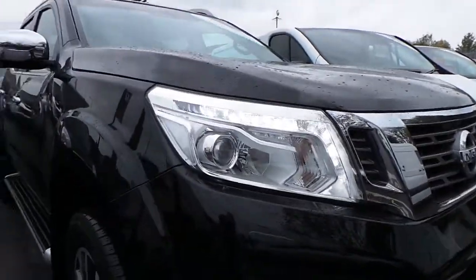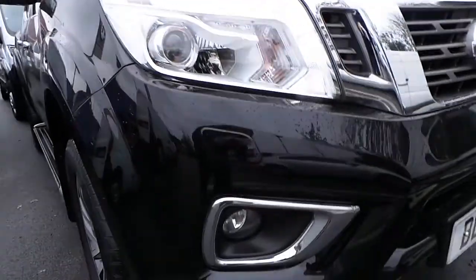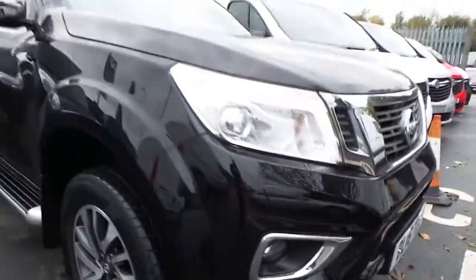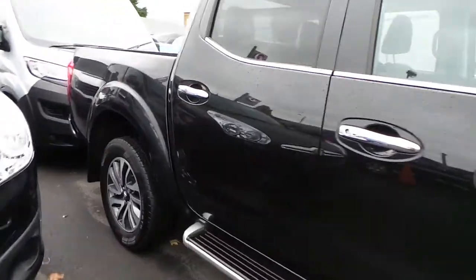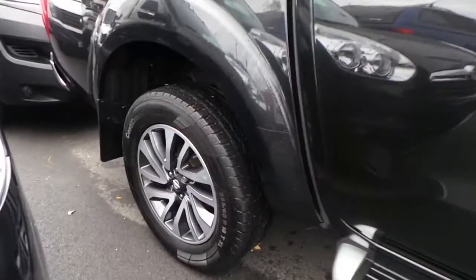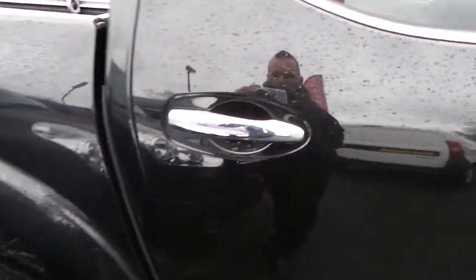Down here we have the LED daytime running lights and it also has front fog lights. And that's the 17 inch alloy wheels and chrome door handles.